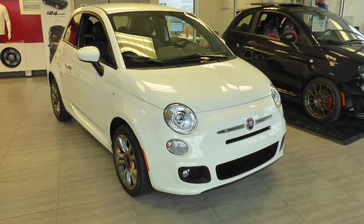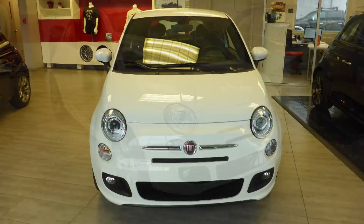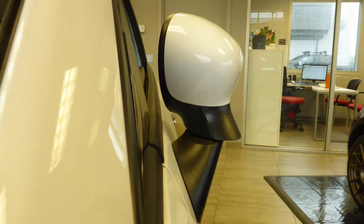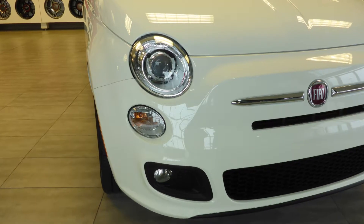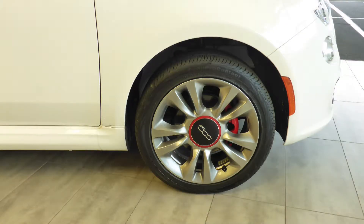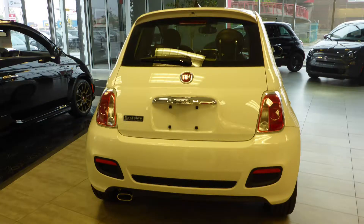This 2016 Fiat 500 Sport comes equipped with a 1.4L engine and automatic transmission, power-heated manual folding side mirrors, bifunction halogen projector headlamps, fog lamps, 16-inch aluminum wheels, and a white exterior.